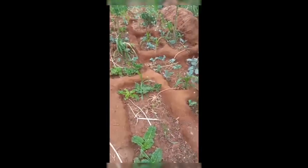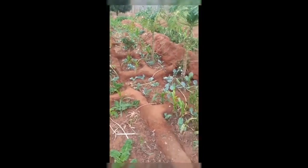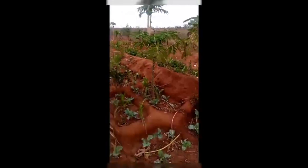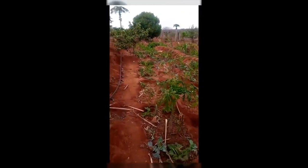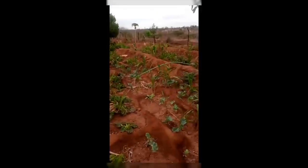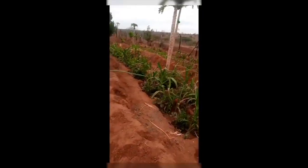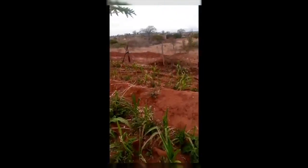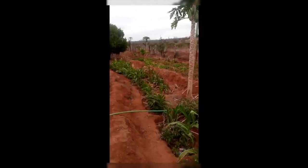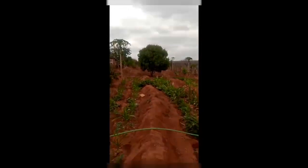Here he has modified some holes and planted sukuma wiki, maize, and pawpaw. He does some irrigation here as well. You can see how the zaipits have been doing some wonders for him. There are also some tomatoes and maize. You can see how the zaipits have proven to be effective in this area that receives minimal rainfall.